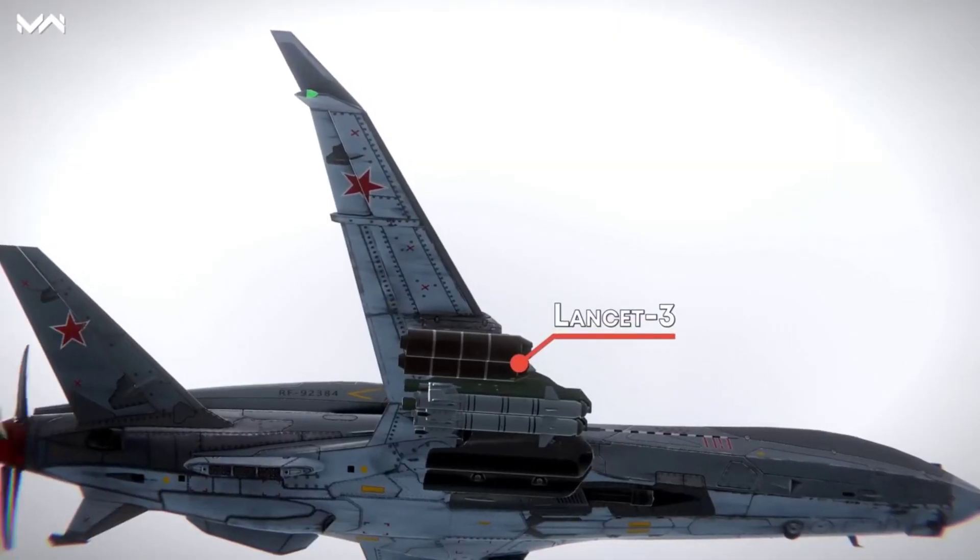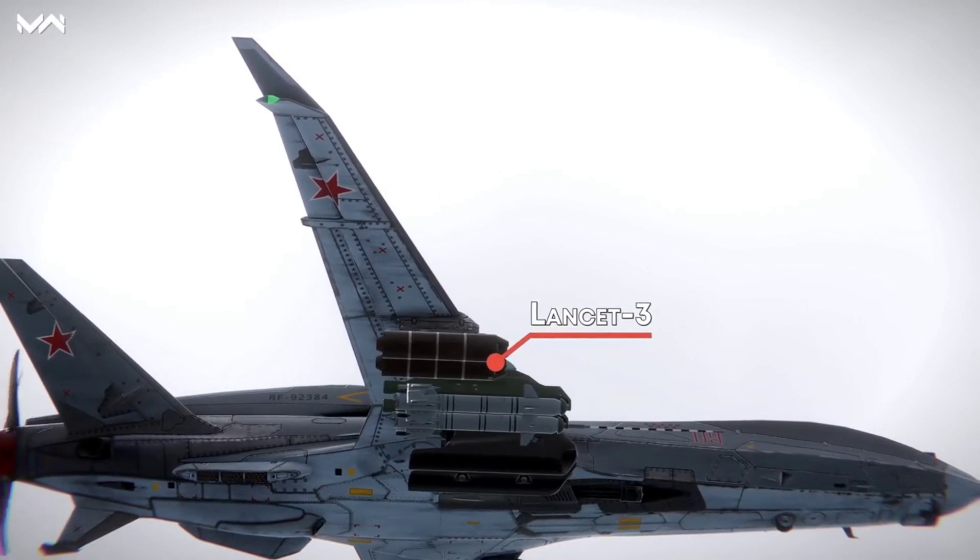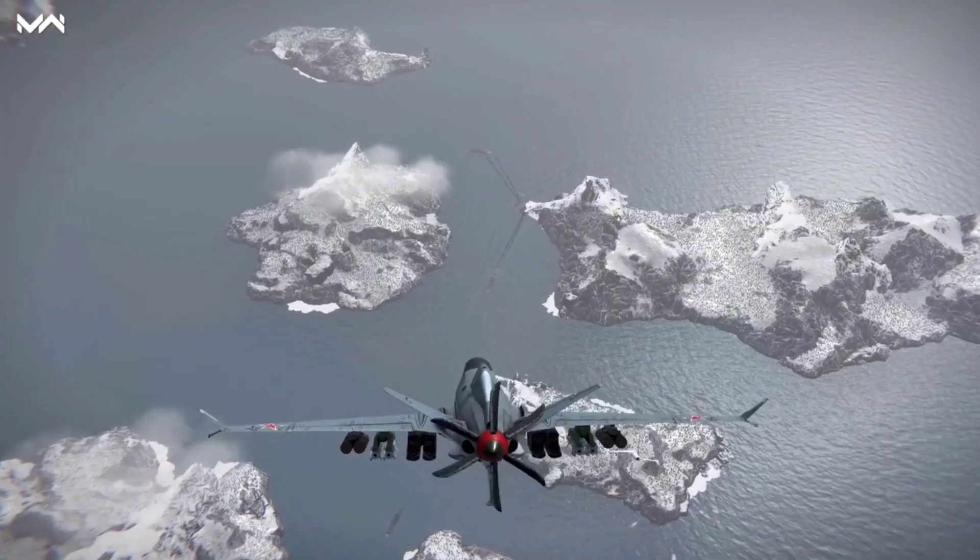Second, it has the medium-range Lancet III, featuring twin launchers with loitering munitions and a secure channel to update target guidance mid-flight.